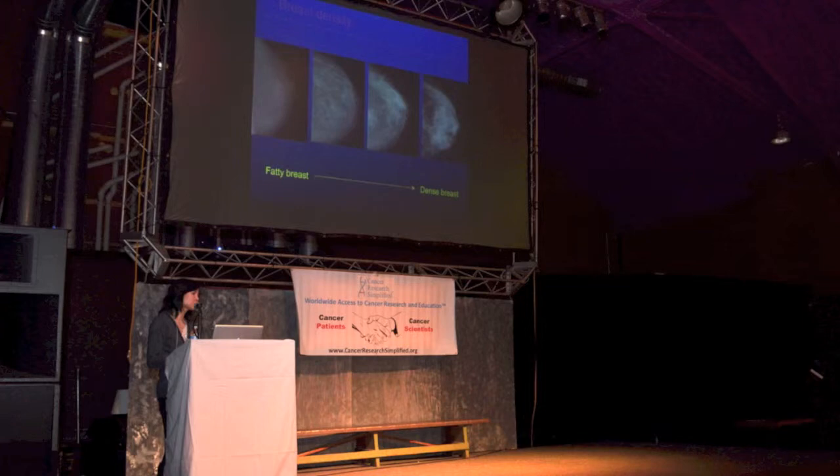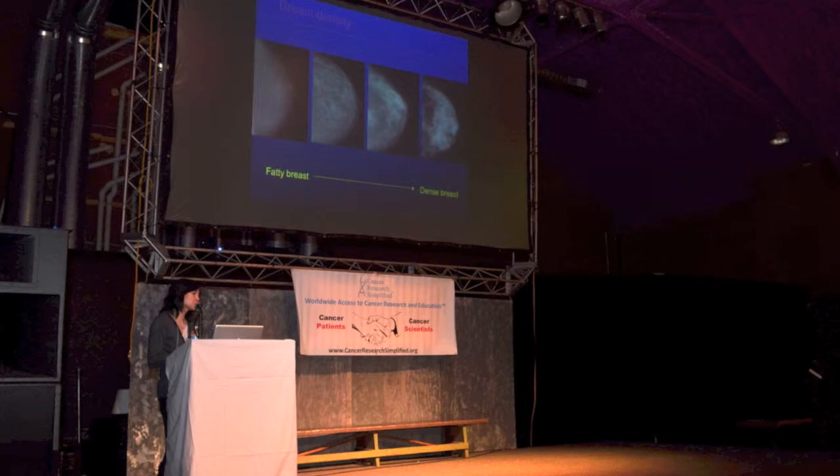I'm sure you've seen all these statistics before, but it's always important to remember that breast cancer really is the leading cause of cancer among women. These are the latest statistics in the U.S. from 2014, and it shows that there are over 200,000 new cases of breast cancer every year. It's also the second leading cause of cancer death, with 40,000 cases per year.